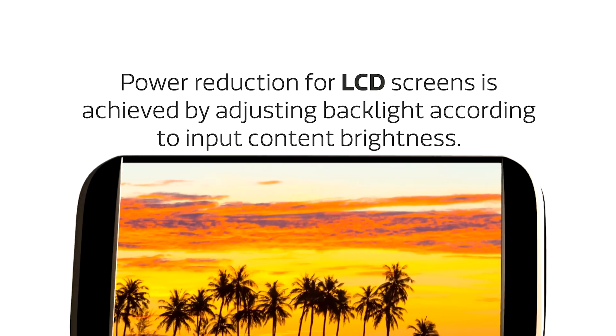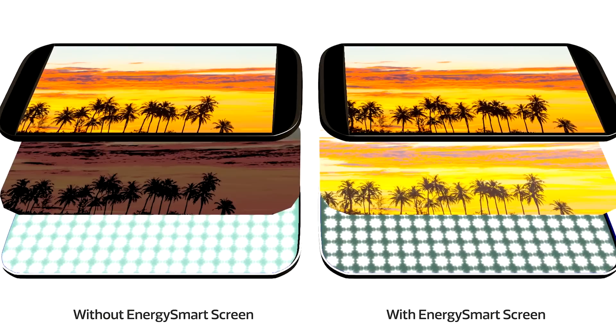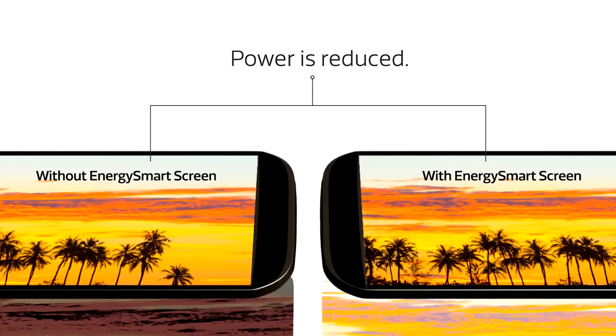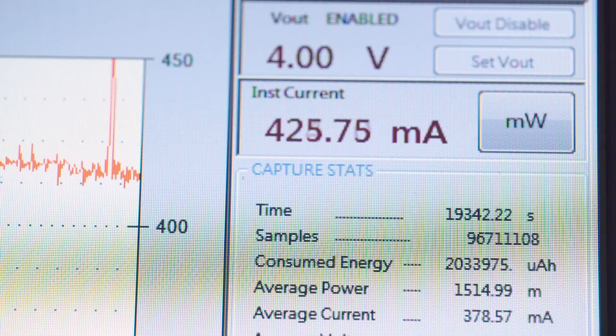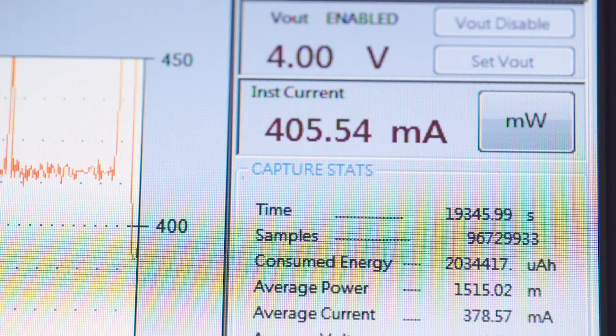We achieve quality-preserving power saving by first reducing the backlight level to save power. But at the same time, we have algorithms to do the proper compensation on the pixel value. We can do that very accurately such that a user cannot distinguish the difference on the screen. We achieve power saving without quality compromise.